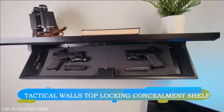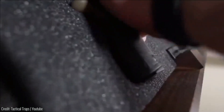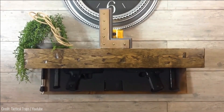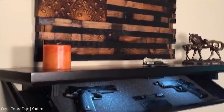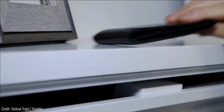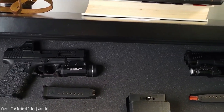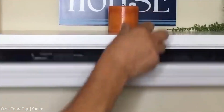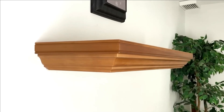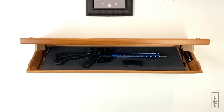A discreet storage solution and concealed shelf presents itself, beginning at a price point of $540. Tailored for those seeking hidden firearm storage, this shelf effortlessly accommodates rifles of up to 42 inches in length. Engineered with a pneumatic release mechanism, the shelf ensures effortless access, complemented by the inclusion of two magnetic keys. Crafted from authentic wood, it seamlessly blends functionality with aesthetics, available in an array of nine color palettes to harmoniously integrate into diverse interior designs.